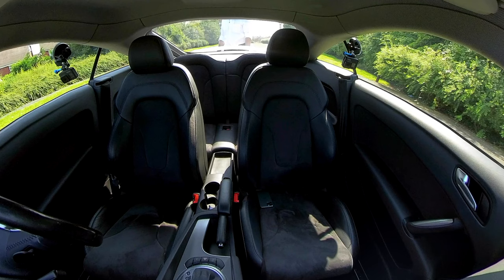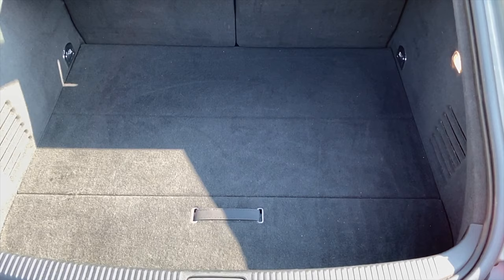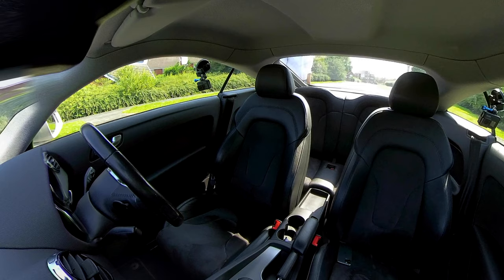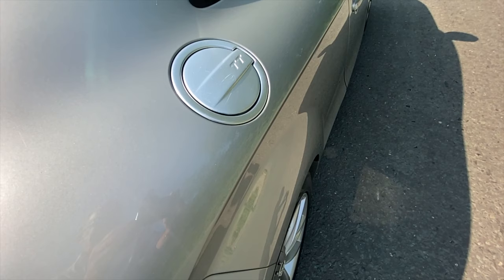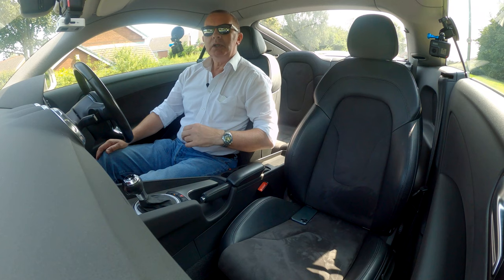You can either open the boot from the switch on the driver's door or from the key. The car's a three-door with quite a lot of room in the back and the rear seats fold flat. The load cover is half attached to the tailgate so it moves out of the way when you lift it up. There's a nice aluminium fuel flap which makes a feature of it.